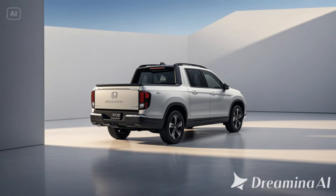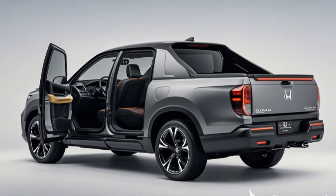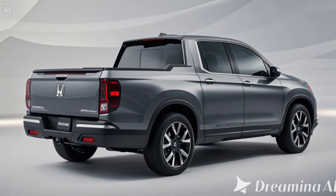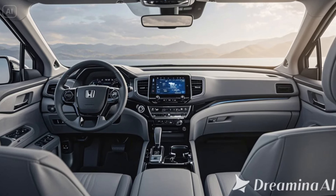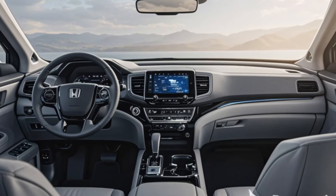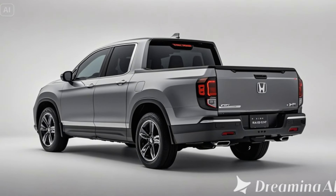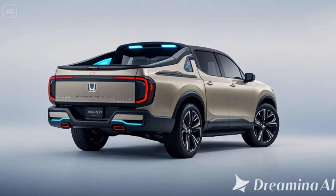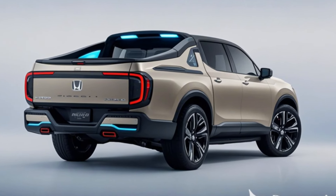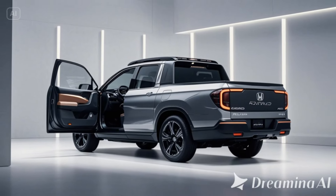Safety features: cutting-edge protection. Honda's sensing safety suite continues to be a staple of the Ridgeline lineup. ProPilot Assist is a semi-autonomous driving system that can help with highway driving and maintain lane control. Standard features include automatic emergency braking, lane-keeping assist, and blind-spot monitoring. The multi-angle rear-view camera ensures the driver has a clear view of their surroundings.